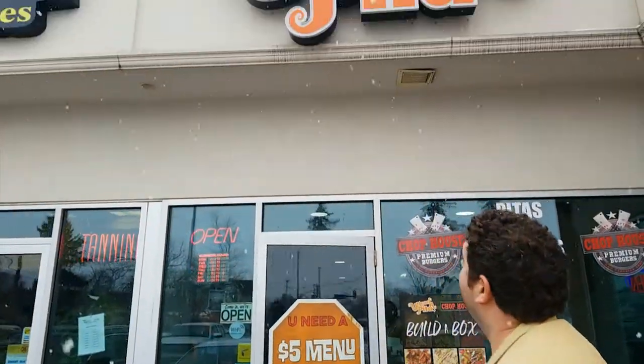Alright Robin, we're here at You Need a Pita right here in Welland, corner of Thorold and Prince Charles. They serve up premium burgers here, so we've got ourselves a premium gold standard burger.